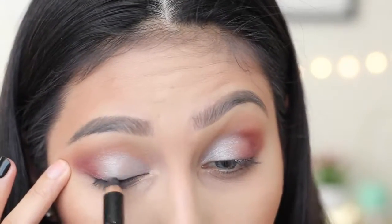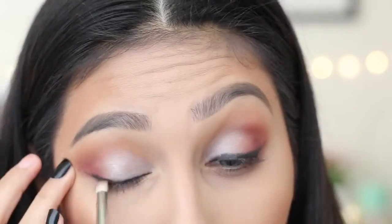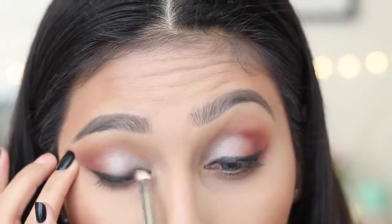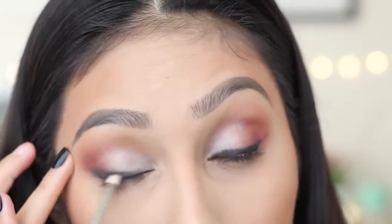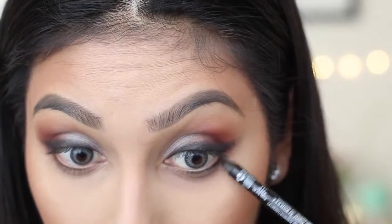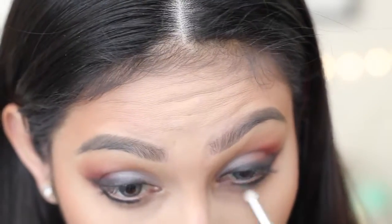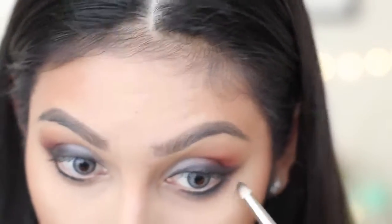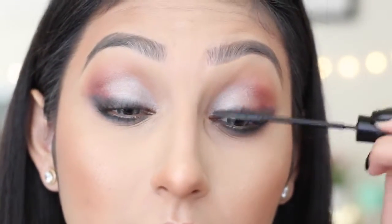Now with a black eyeliner, we are going to line our eyes, going as close as we can to our lash line, and then blend it out with a brush. Then with another eyeliner, we are going to line our bottom lash line — not applying this on our waterline, just as close as we can to our lashes — and then blend this out with a brush. Lastly, all we have to do is add mascara to our top and bottom lashes.